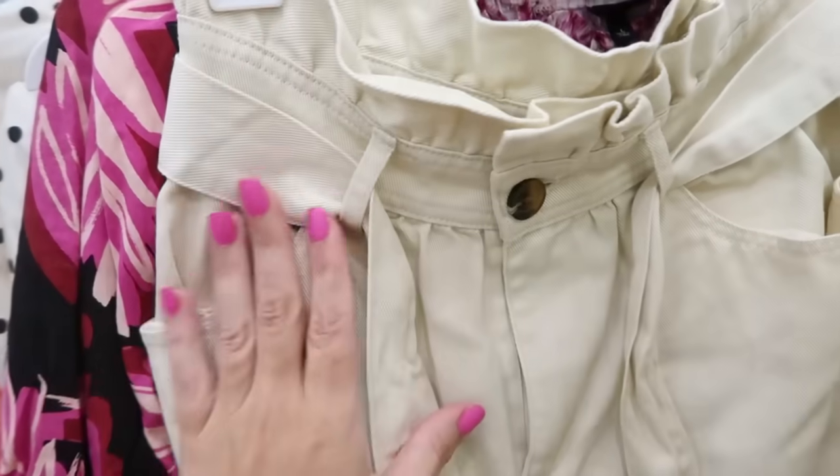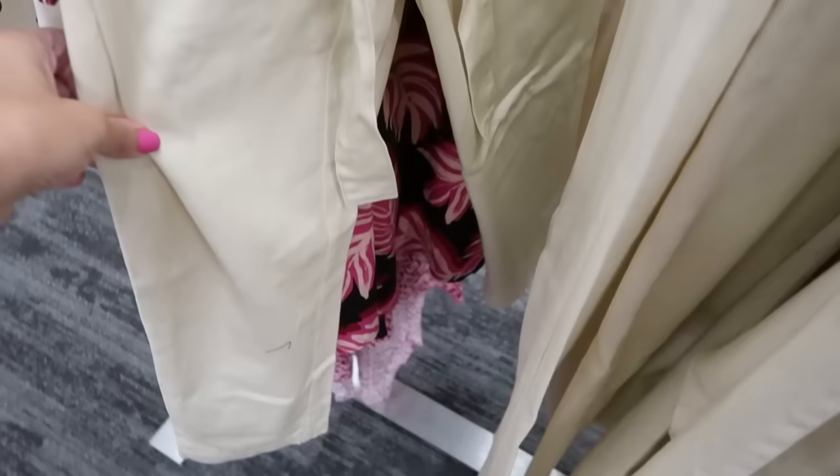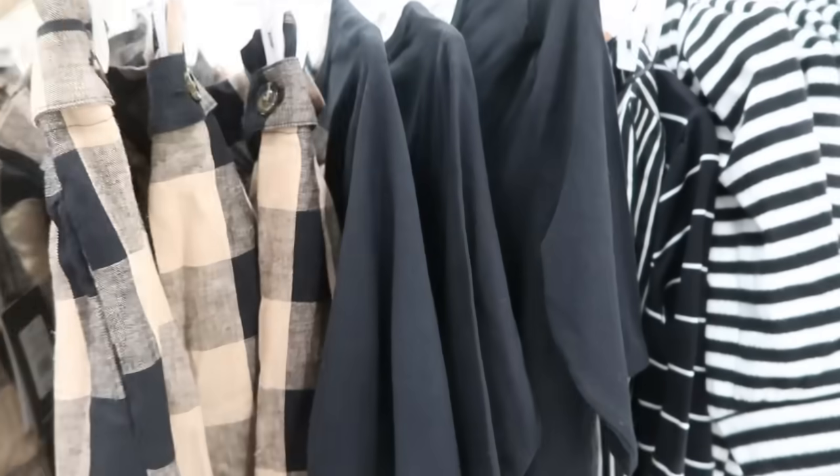The paper bag pant style also comes in yellow — the material on this is a bit heavier, more denim-like and less flowy than the other pair, but everything else is the same. These are also $36.99.